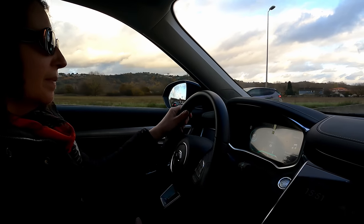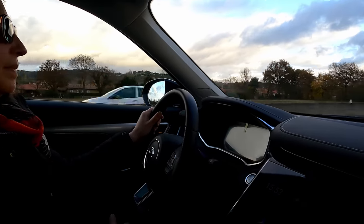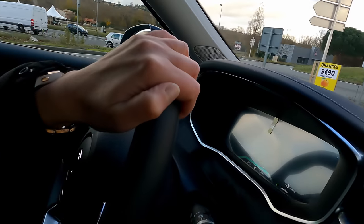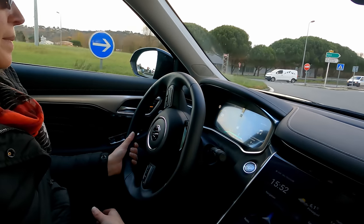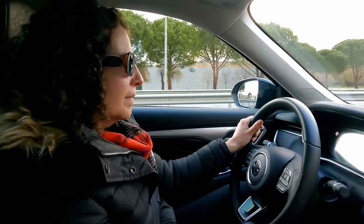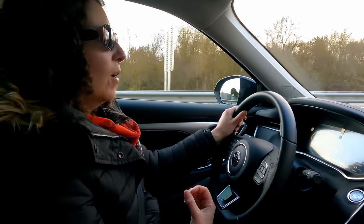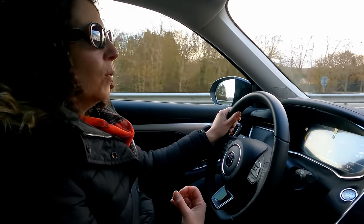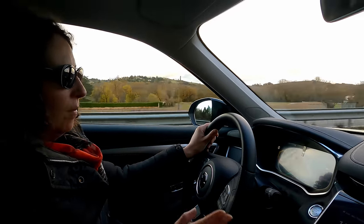À noter le bruit assez cheap des clignotants. En passant sur une deux-fois-deux-voies, on passe en mode Sport : le cadran prend un petit effet rouge enflammé. Les accélérations sont vraiment franches et pas si mal — elle envoie vraiment en mode Sport, c'est top.